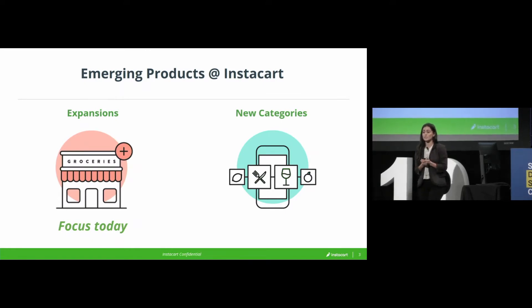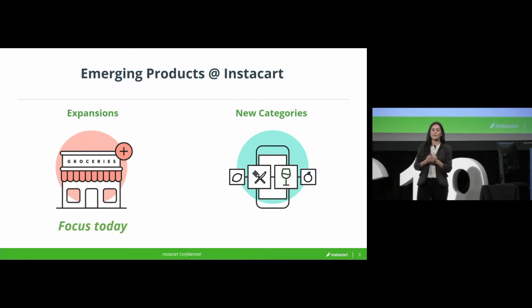Grocers increasingly sell a lot more than just groceries. In some states, a lot of alcohol, or pharmacies, catering — and we want to be able to deliver all of those things to you. There are actually geospatial elements to both of these, but today I'll focus on geographic expansion.